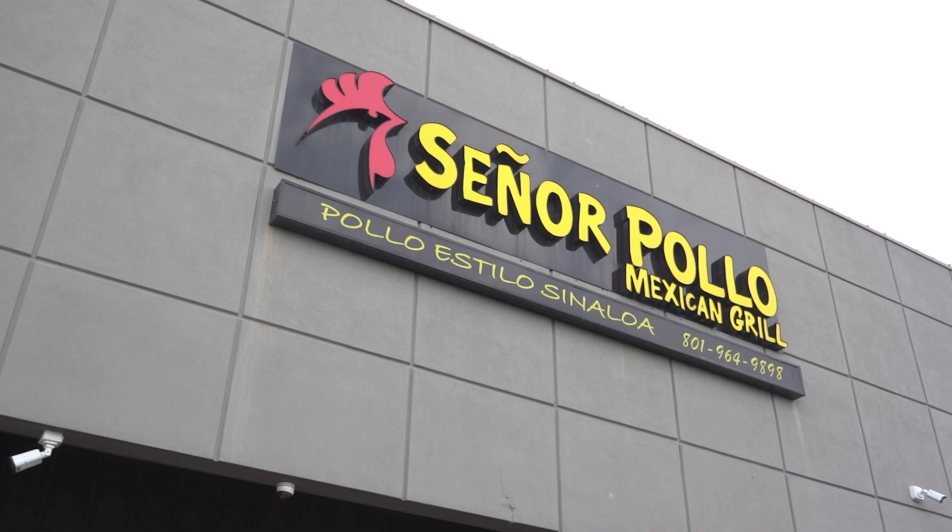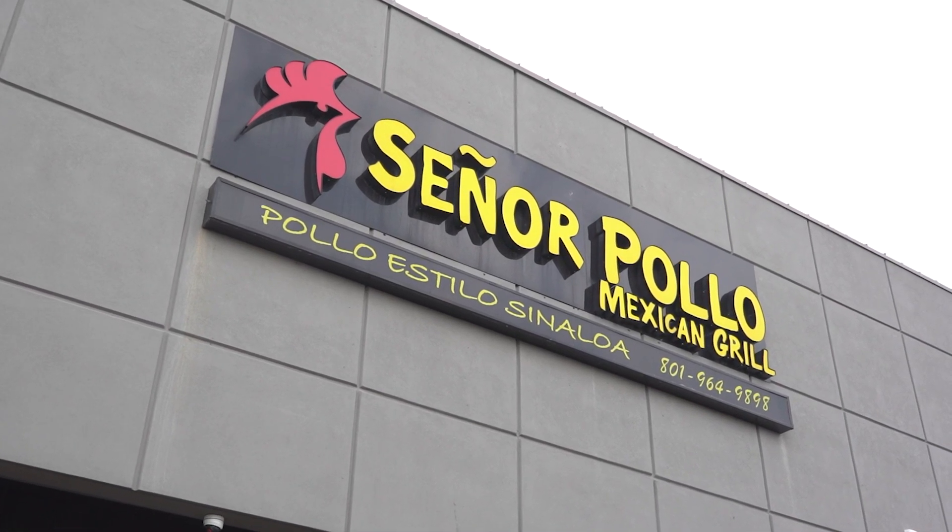Welcome to the American Dream TV, Selling Salt Lake. I am your host James Roth, the real Salt Lake agent with eXp Realty. Today we are in Taylorsville, Utah at Señor Polo with eight locations, founded in 2018. Come on inside, let's check it out.